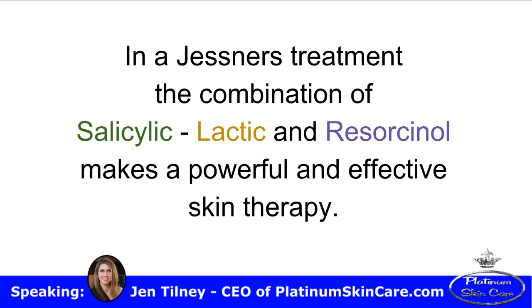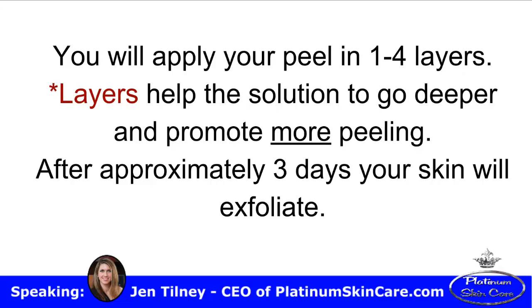In a Jessner's treatment, the combination of salicylic, lactic, and resorcinol makes a powerful and effective skin therapy. You will apply your peel in one to four layers. Layers help the solution to go deeper and promote more peeling.